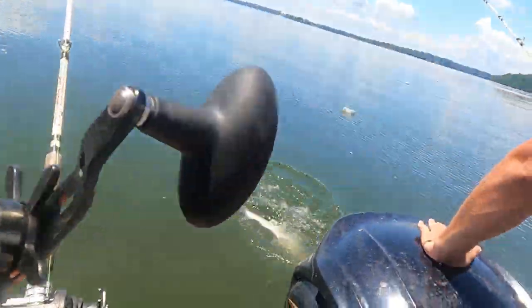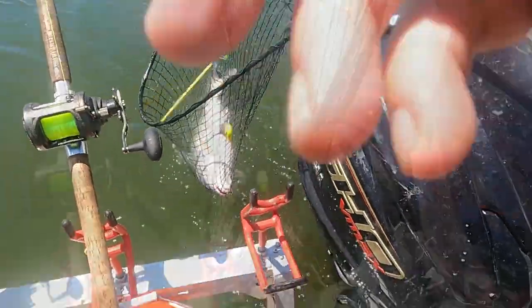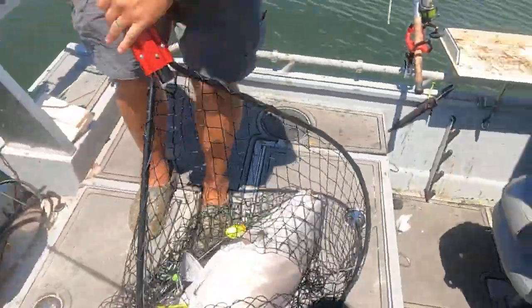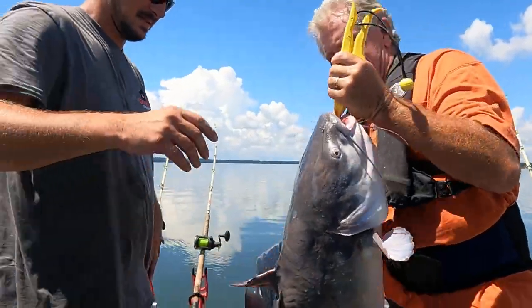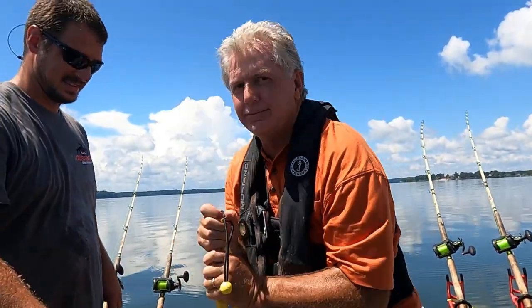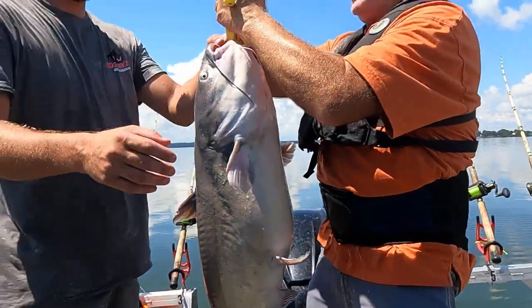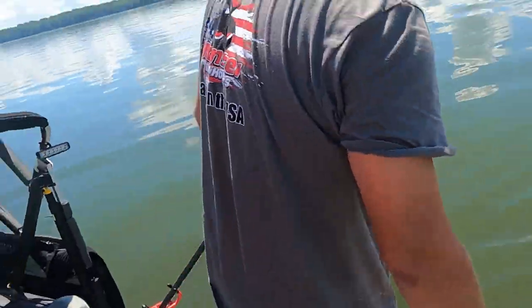Oh yeah, this is a big one! Oh lord, look at that big thing! Oh lord, look at this - we're not... that was close! Look at that. Appreciate it, JR. All right, let's turn him loose. Good fish.